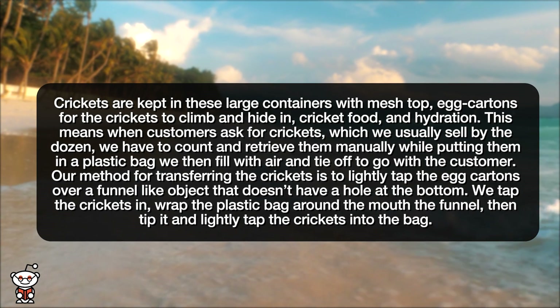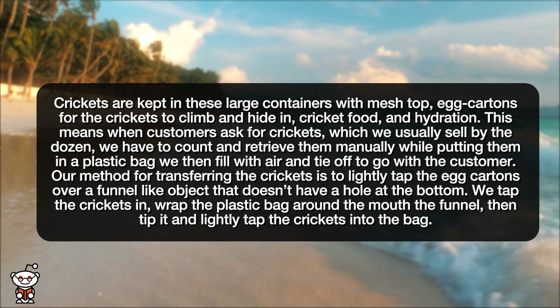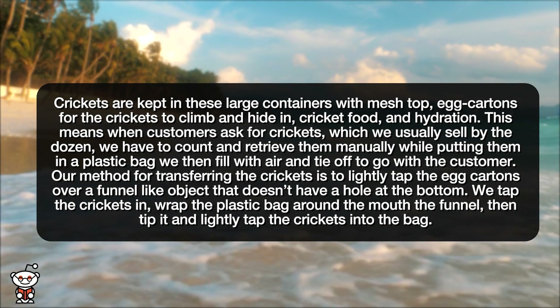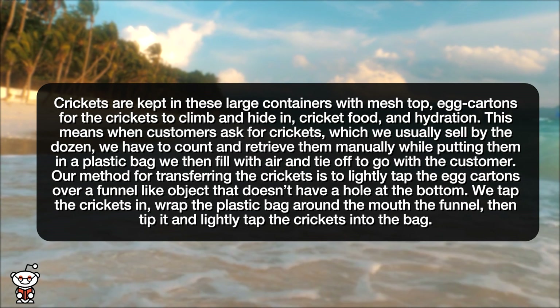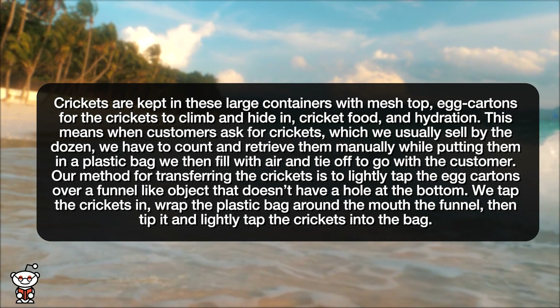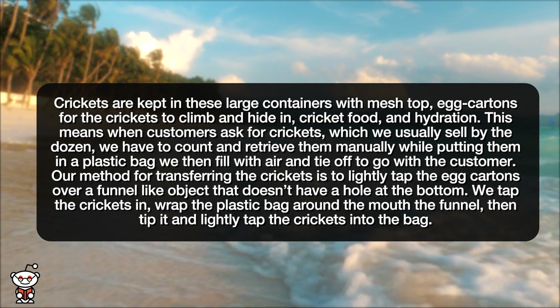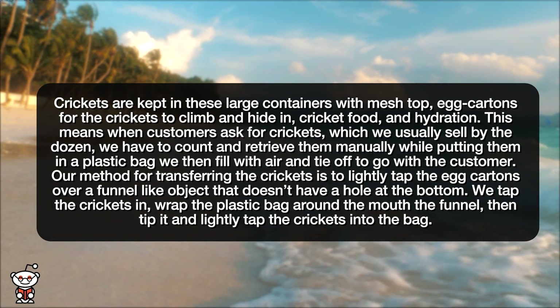Crickets are kept in large containers with a mesh top, egg cartons for the crickets to climb and hide in, cricket food, and hydration. This means when customers ask for crickets, which we usually sell by the dozen, we have to count and retrieve them manually while putting them in a plastic bag we then fill with air and tie off to go with the customer.